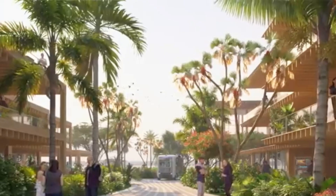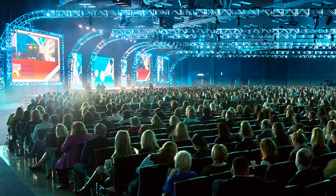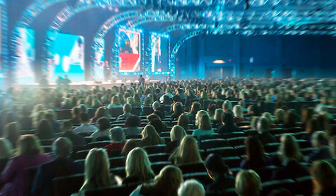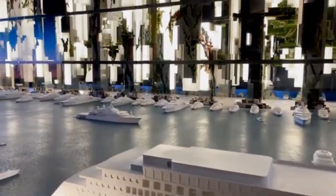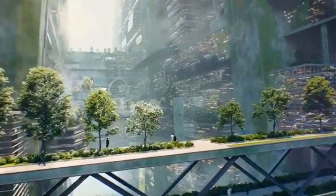Neom's goal is to become a magnet for tourism, technology, and global events, and the Hidden Marina plays a huge part in that. There might even be underwater observatories, floating theaters, and marine research labs — all adding up to a futuristic and fun experience by the sea.